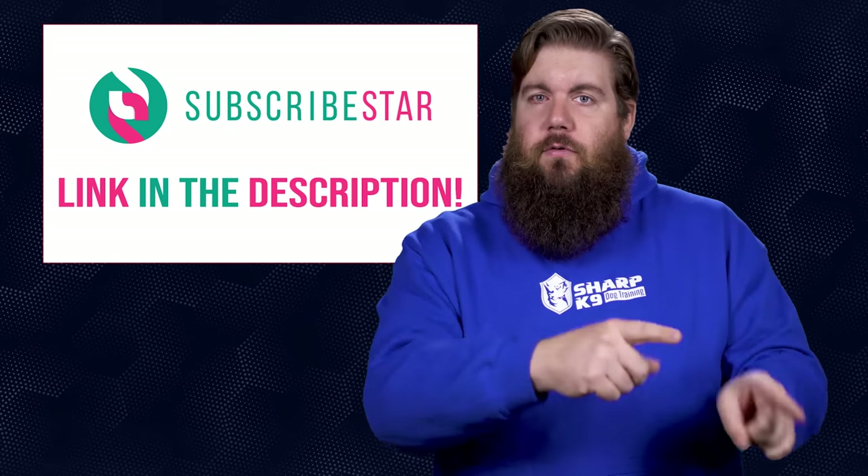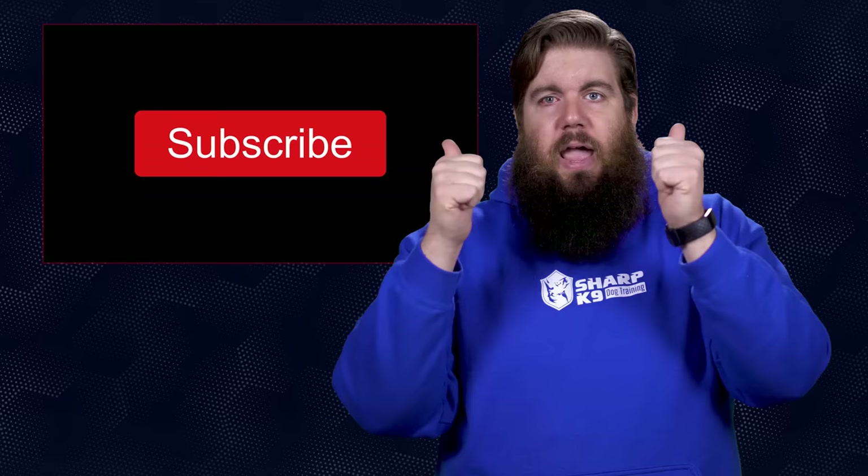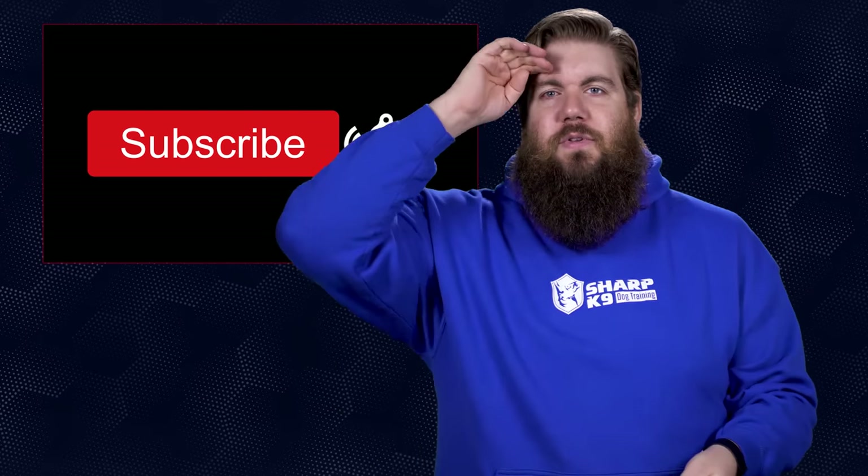If you want to ask a Friendly Fire question, jump over to the Subscribestar and support us on there — that's where I'm grabbing the questions from. And that is it for this week's show. I would love it if you guys hit the like button to show your support, and if you think we've earned it, get subscribed as well. As always, thank you all for watching — we'll see you soon.